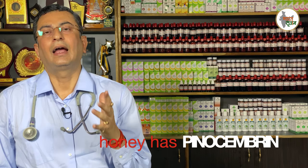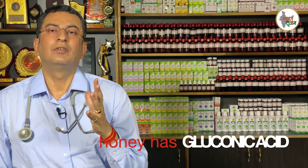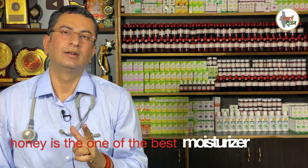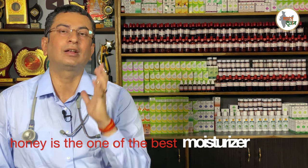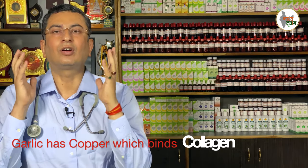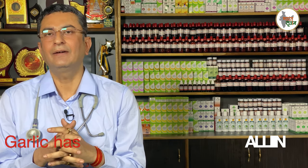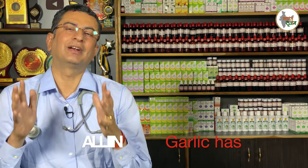Honey contains Pinosembrin, which is the chief compound responsible for moisturizing your skin. Therefore, honey moisturizes your skin and removes all the wear and tear. Garlic contains Allene, a compound which is responsible for your skin's radiance. So you can obtain this medicinal value by preparing this homemade remedy.